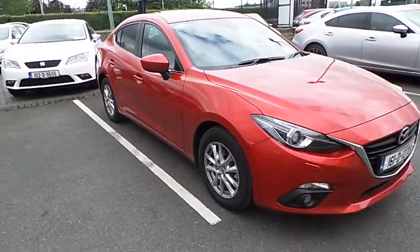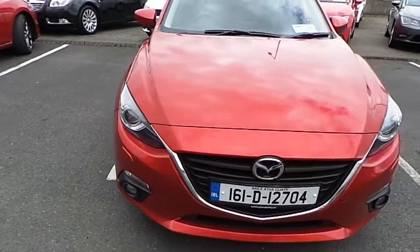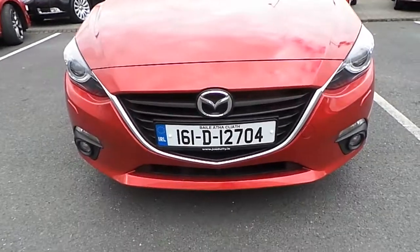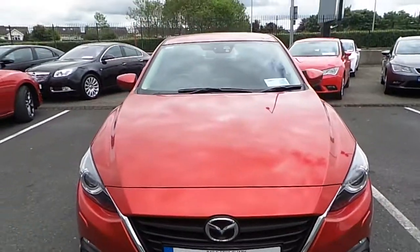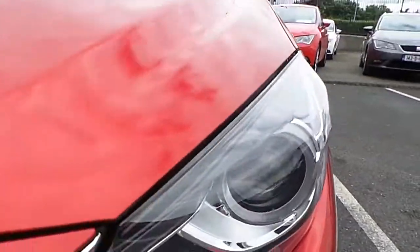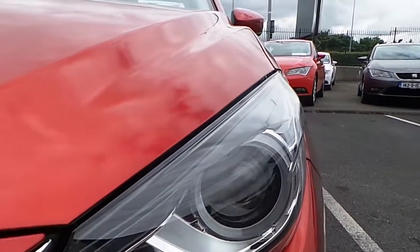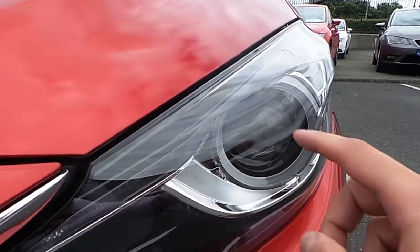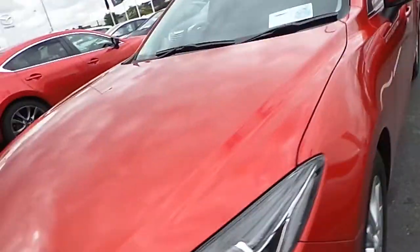Welcome to Joe Duffy Mazda used cars online. Today I'd like to present the latest addition to our stock, which is a brand new 2016 Mazda 3 saloon version. As you can see, the car comes in red. It is equipped with daytime running LED lights located here, and it also comes with xenon lights in the middle and fog lights at the bottom.